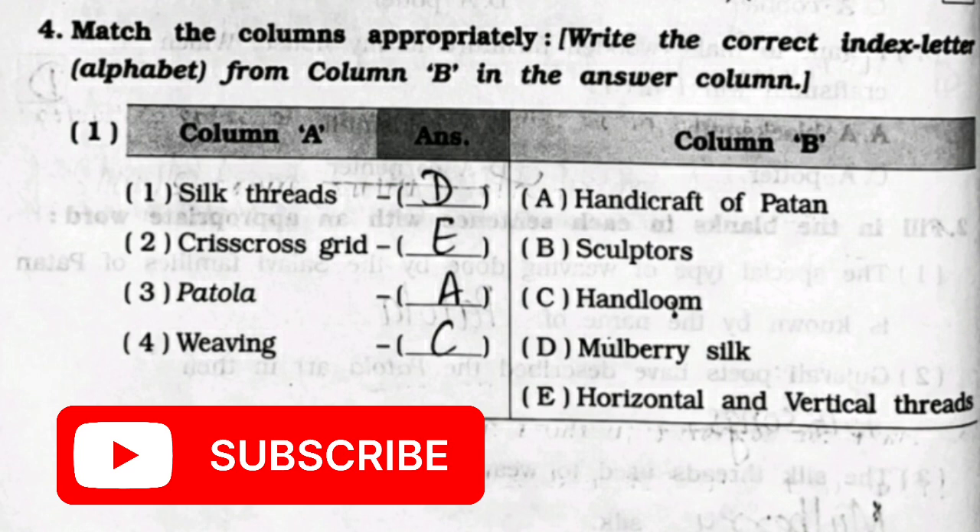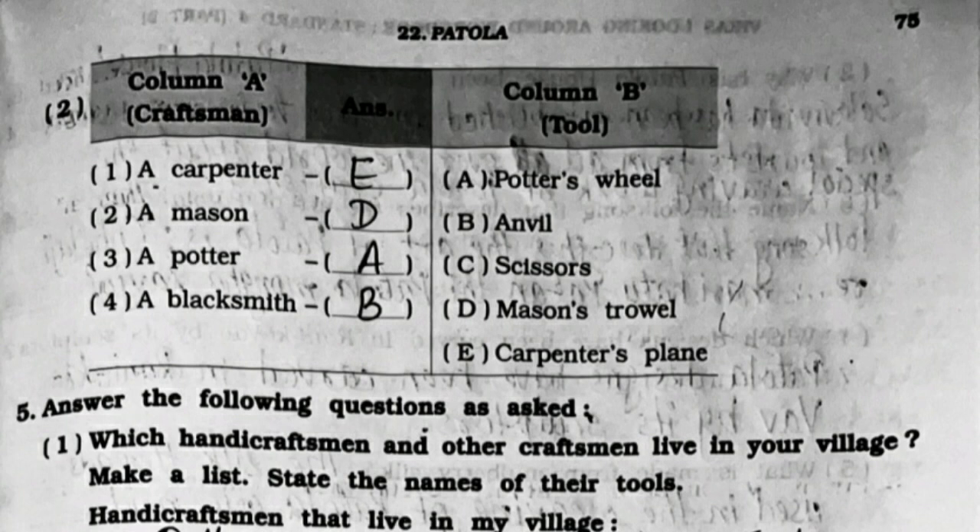Question 4: Match the following. First column: silk threads - option D, mulberry silk. Crisscross grid - option E, horizontal and vertical threads. Patola - option A, handicraft of Patan. Weaving - option C, handloom.